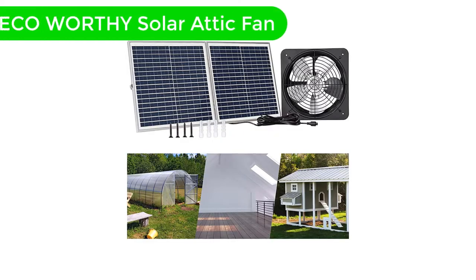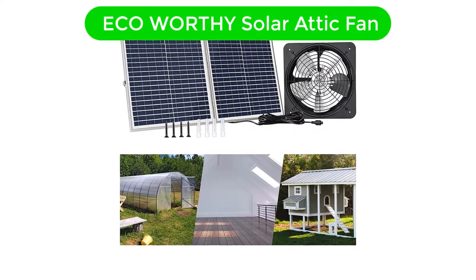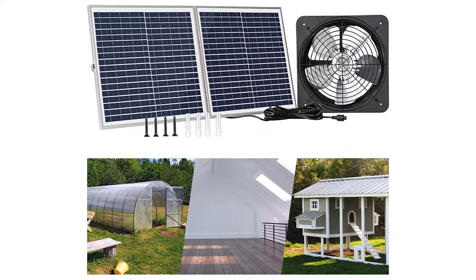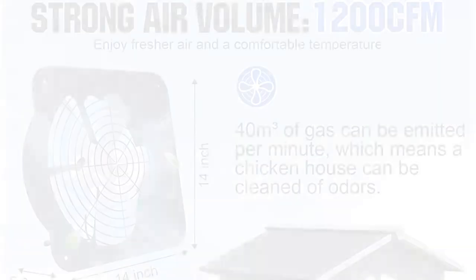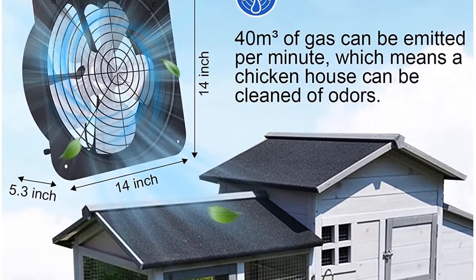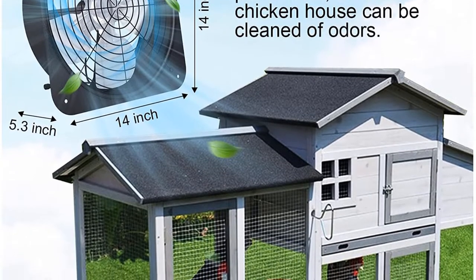Number 2. Our second best pick is the ECO-worthy Solar Attic Fan — another budget-friendly pick on the list. The ECO-worthy Solar Attic Fan would be a preferable option if you're setting a low budget and expecting up to the mark quality.